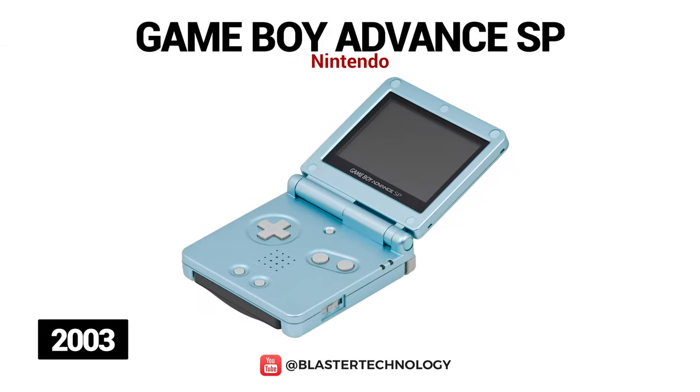Game Boy Advance SP was launched in 2003 as an improvement on the Game Boy Advance. It was similar but came with a flip-up screen, a switchable internal front light, and a rechargeable battery. Subsequently, in 2005, the AGS-101 Game Boy Advance SP was launched, which this time had a backlit screen.